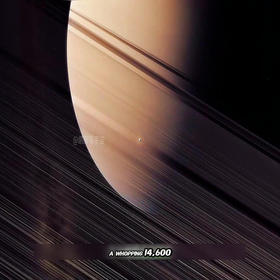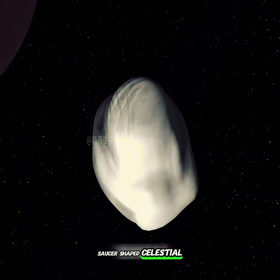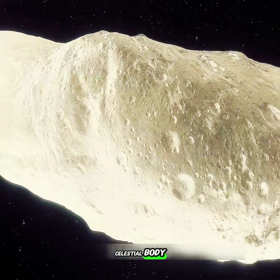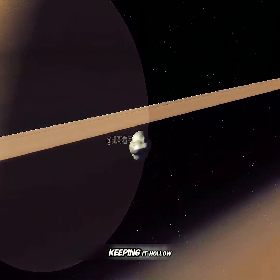The outermost boundary is a massive structure called the Keeler Gap, spanning a whopping 14,600 kilometers — even larger than Earth's diameter. Within the Encke Gap, named after Johann Encke, lies a flying saucer-shaped celestial body, Pan, also known as Saturn's 18th moon. It's a strange celestial body about 35 kilometers in diameter, acting like a shepherd — maintaining the shape of the Encke Gap and clearing out particles that enter the ring, keeping it hollow.